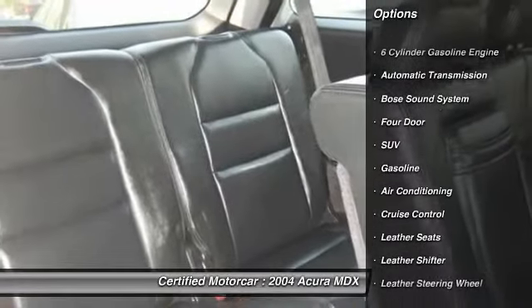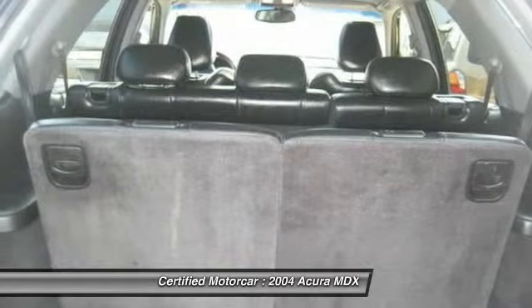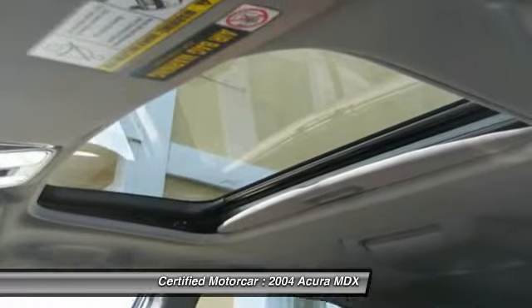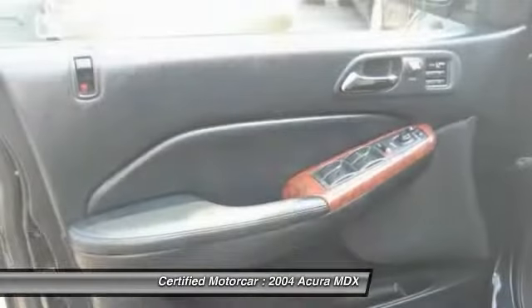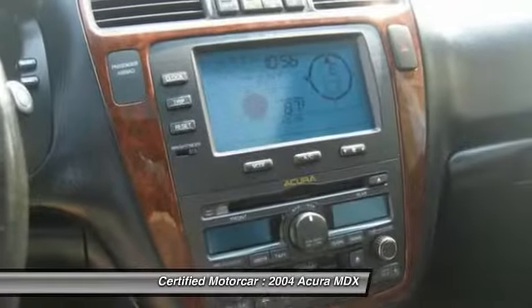Here are some of this vehicle's great options: anti-lock braking system, keyless entry, Bose sound system, moonroof, leather-wrapped steering wheel, automatic transmission, front air conditioning, power steering, four-wheel drive, cruise control.